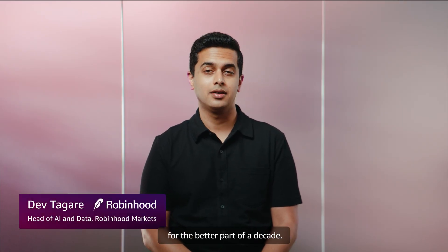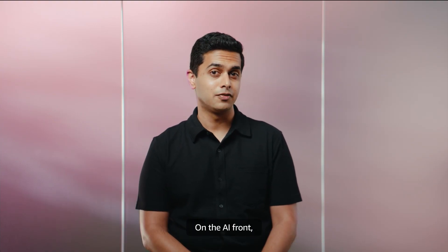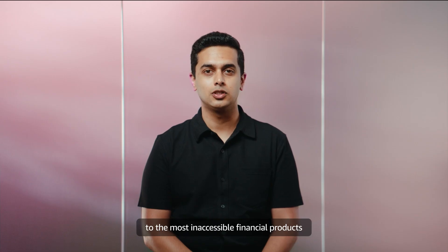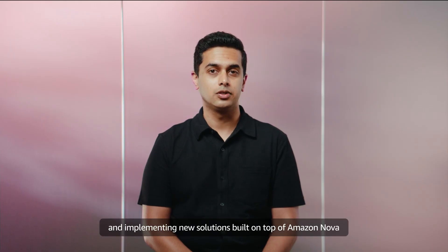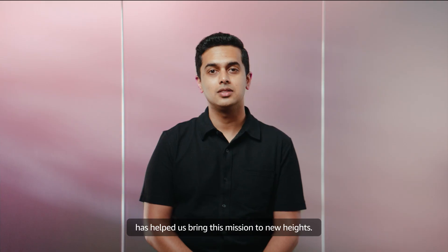Hi, I'm Dev Tagari. I lead AI here at Robinhood and have been working on ML and AI systems for the better part of a decade. Robinhood's mission is to democratize finance for all. On the AI front, our vision is to democratize access to the most inaccessible financial products by putting an AI family office in everyone's pocket, and implementing new solutions built on top of Amazon Nova has helped us bring this mission to new heights.